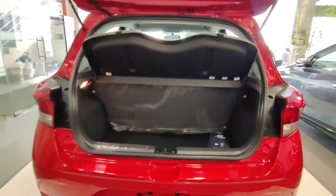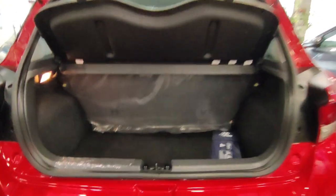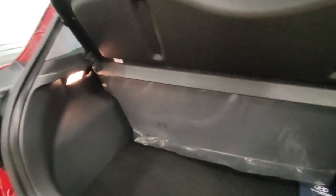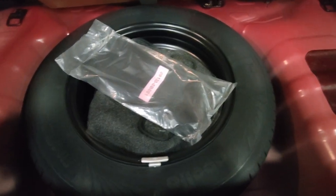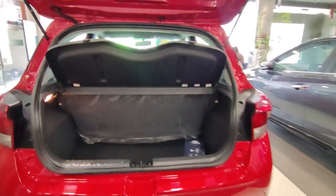You get a request sensor for the boot. This car has 260-liter boot space, which is decent. Above it you have a boot lamp and a hook. For the spare tire, you get the same 14-inch tire with the same 165/70 R14 profile, with a steel rim rather than an alloy.